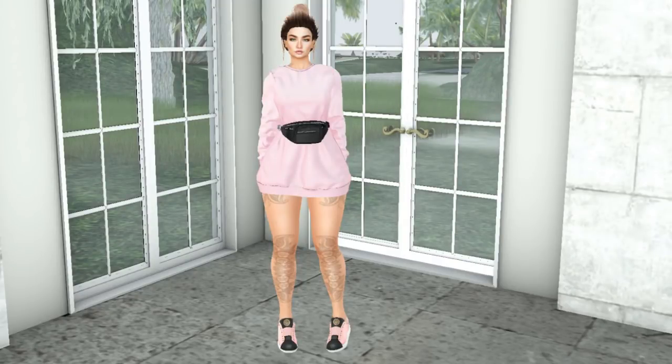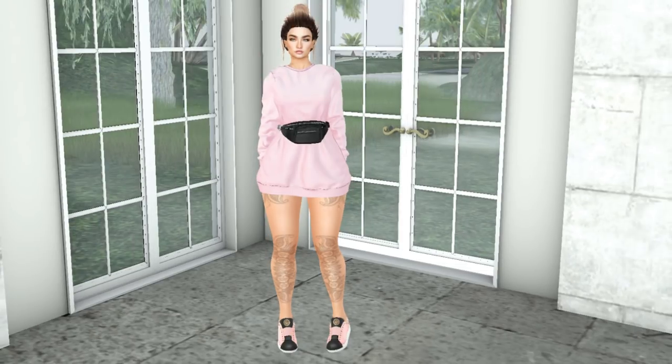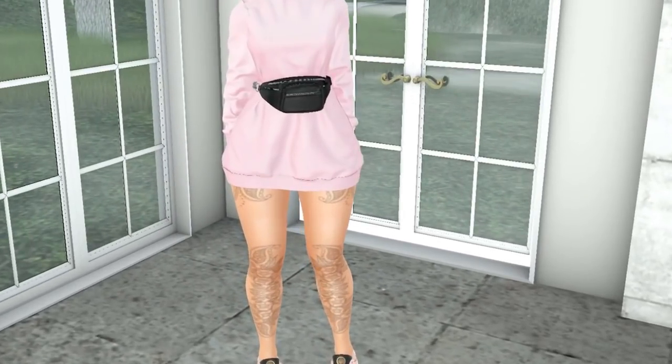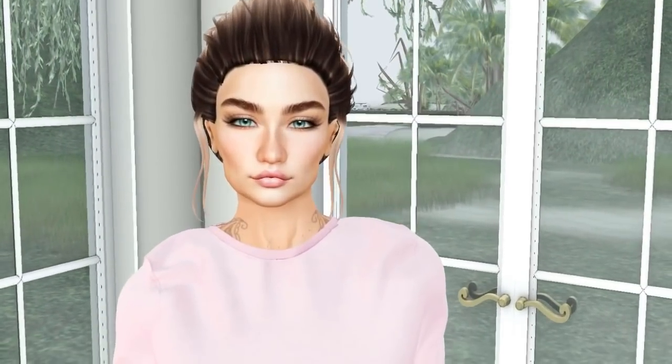Hey guys, today we'll open a Powder Pack - the Powder Pack for June Katwa edition. If you want to know anything I'm wearing, just look under my video. This pullover, chain belt bag, and fanny pack are from Seoul and available at Equal 10 right now. The sneakers are also from Equal at Equal 10 - kind of cute. But let's get to the Powder Pack! We have 12 designers this round, let's do this.